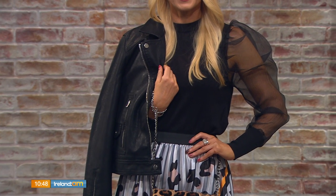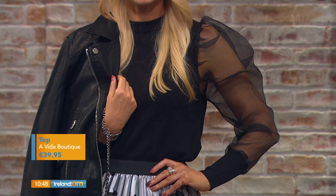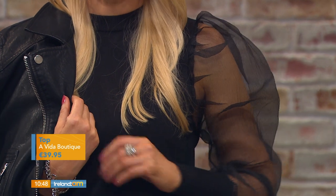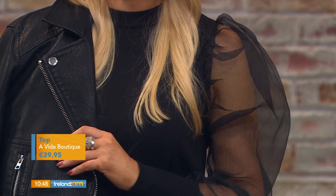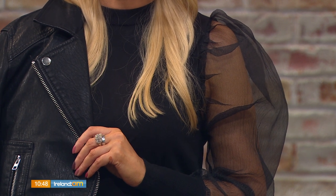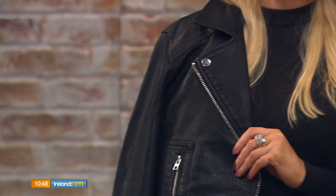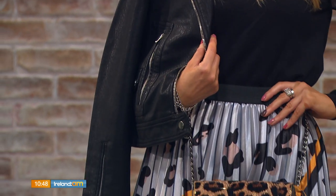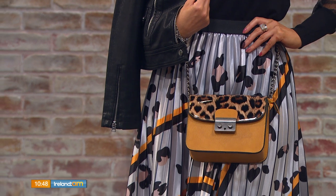People are a little scared of organza sleeves, but they're really good because they even out your hips. If you've got a bigger hip on the bottom, the big shoulder detail will balance you out — they're very kind in that sense. That piece is from a Vida boutique in County Leitrim. Then we went with the pleated skirt, which has a mix of stripe and animal print. I love these colours — it's so autumnal.